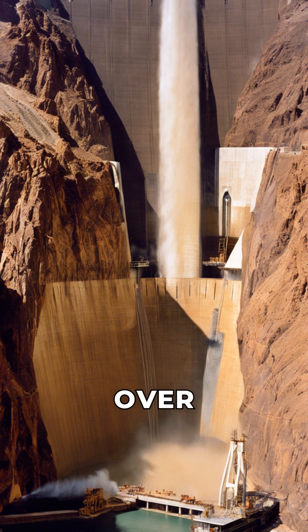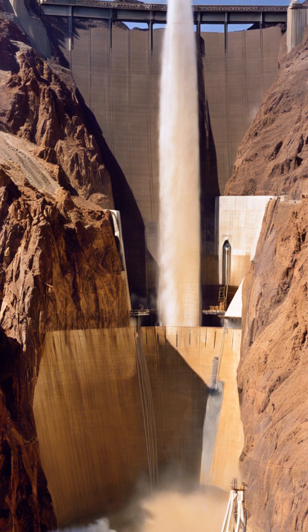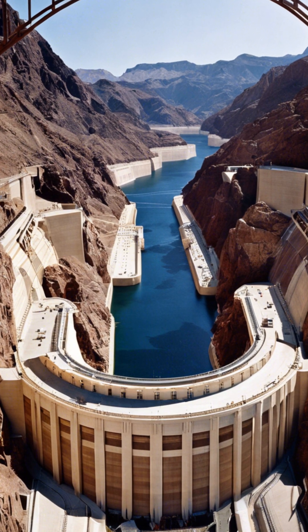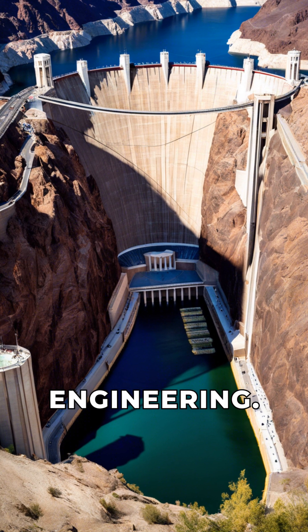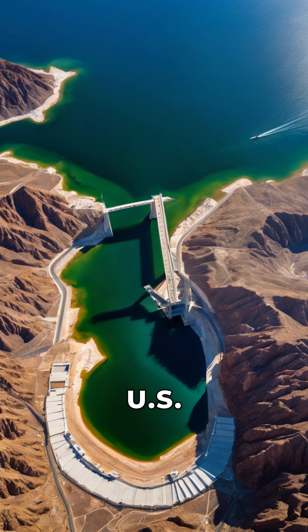The dam was built using over 3.25 million cubic yards of concrete. It took five years to complete, finishing in 1936. The dam stands 726 feet tall, making it a marvel of engineering. It created Lake Mead, the largest reservoir in the U.S.